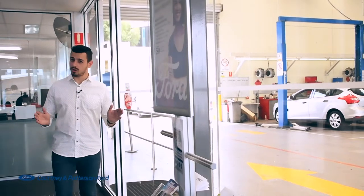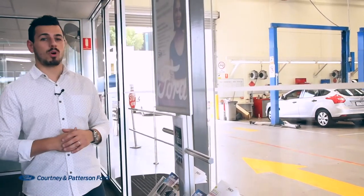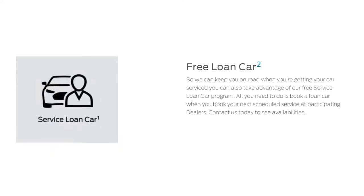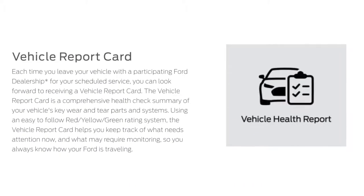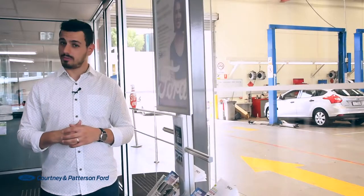Convenience, reliability and no nasty surprises – that's what a service should be. And that's exactly what we promise with free sat-nav upgrades on SYNC 2 and SYNC 3 only, free loan car, genuine Ford parts and a vehicle report card, which gives you a comprehensive health check summary of your vehicle's key wear and tear parts and systems. This ensures full transparency every time.